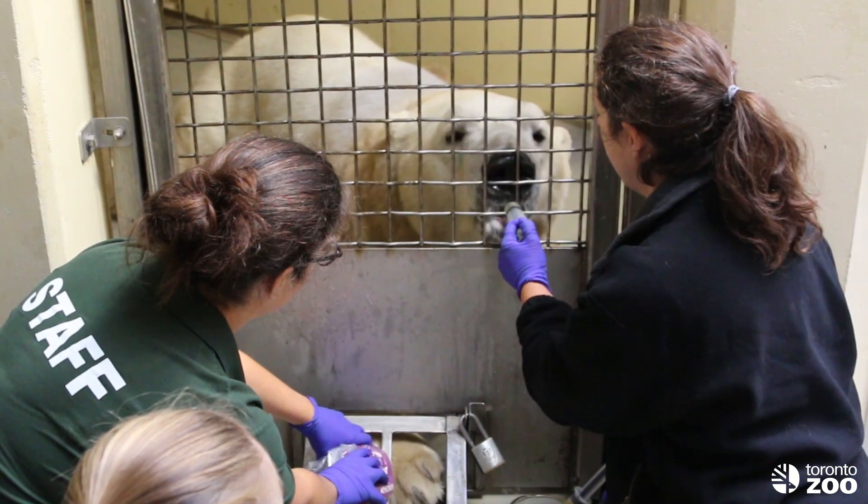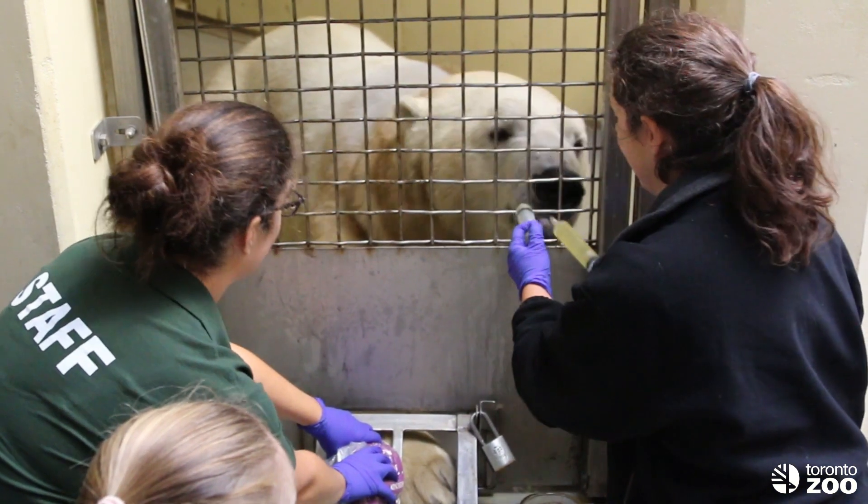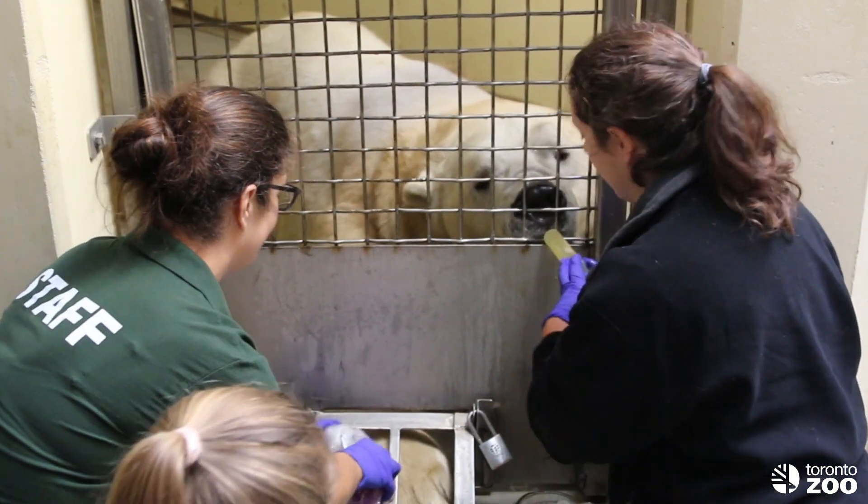All of our bears have a choice at any moment to leave a training session. As you can see, Hudson is enjoying this oil, so he won't be leaving us any time soon.